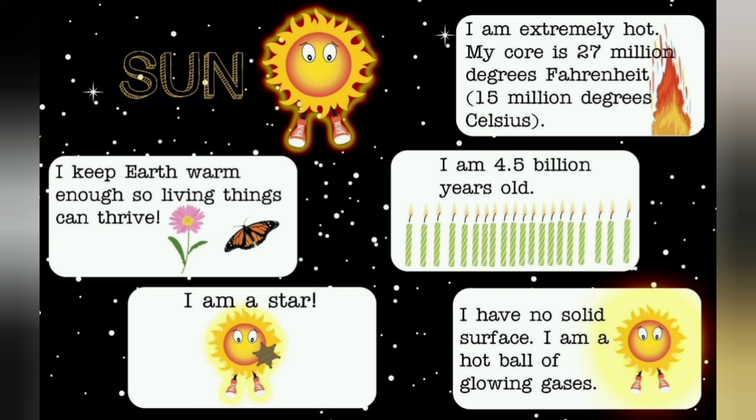Sun. I keep it warm enough so living things can thrive. I am a star. I am extremely hot — my core is 27 million degrees Fahrenheit, that is 15 million degrees Celsius. I am 4.5 billion years old. I have no solid surface. I am a hot ball of glowing gases.